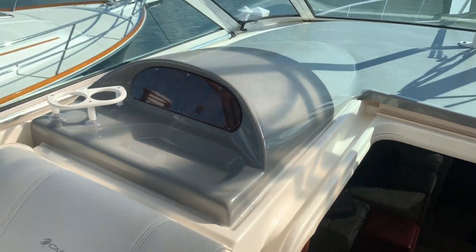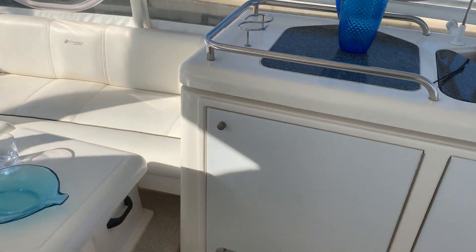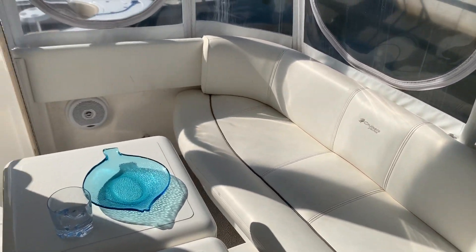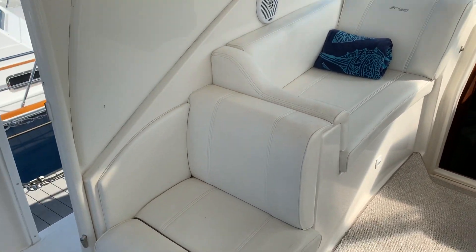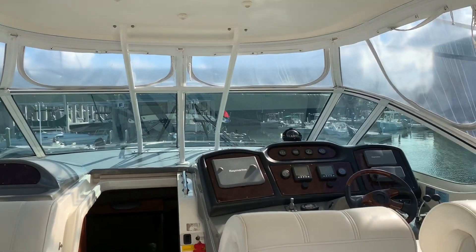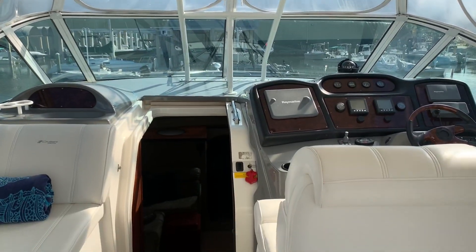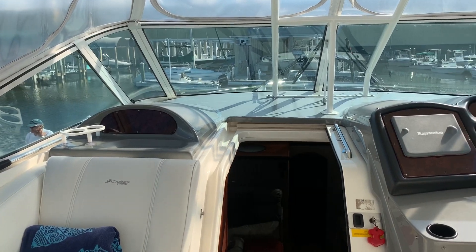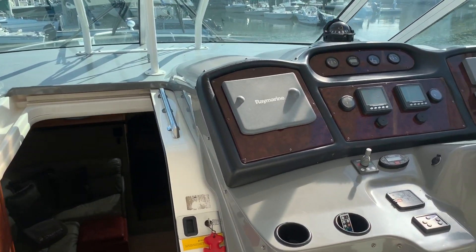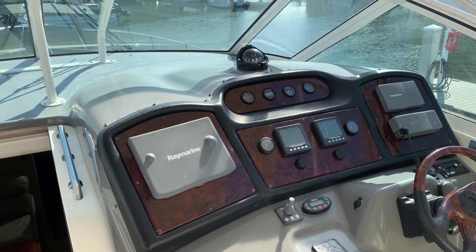So to recap: 2006 Cruisers 415 Express Motor Yacht — one of my new listings. Again, it's Jeremy Bradshaw with Marine Max in Venice. If you'd like additional information, feel free to give me a call. My number is 941-376-3345. Thank you for taking the time — we hope to talk to you soon. You can also see the boat online at marinemax.com as well as Boat Trader and Yacht World.